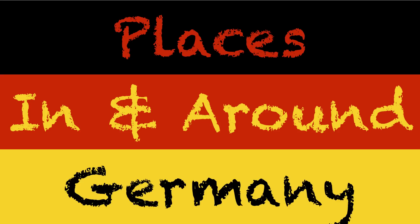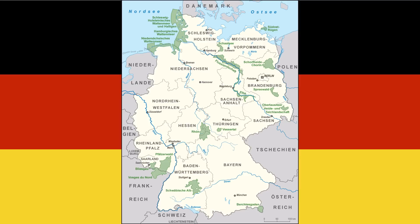We're going to start with places in and around Germany. This is a map of Germany. This here is called the Nordsee, which in English we call the North Sea. Not really a big deal — we call it the North Sea, they call it the North Sea. It's kind of the same thing.